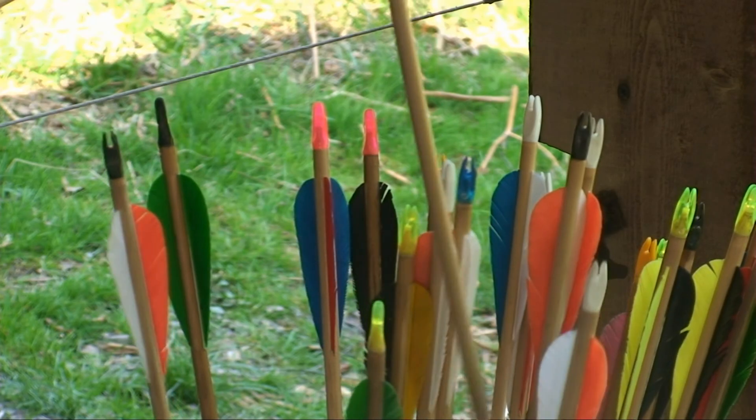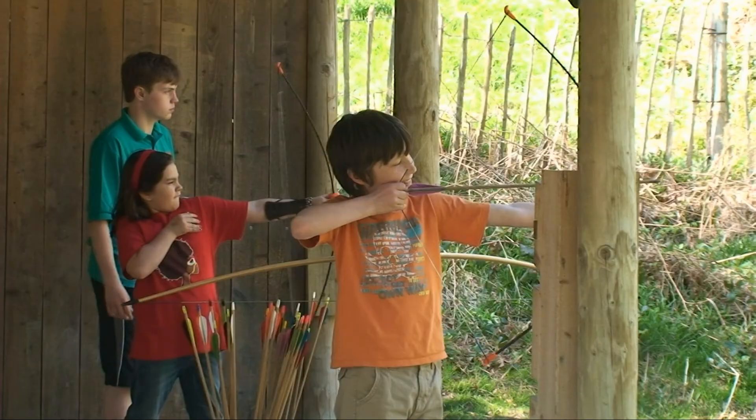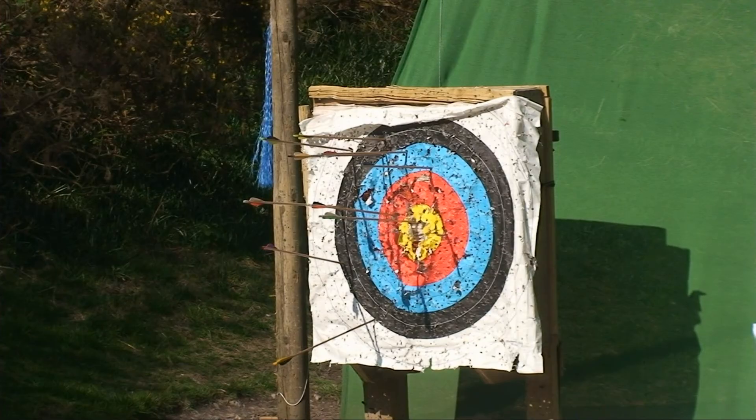Fancy your chances as a modern day Robin Hood? Try shooting a traditional longbow.